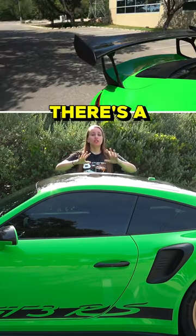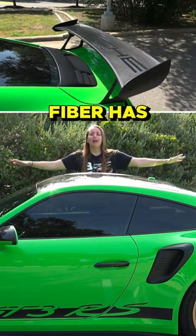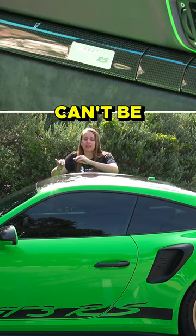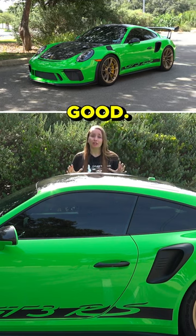Why is this so expensive? Well, there's a ton of exposed carbon fiber here, and exposed carbon fiber has to be perfect. All of the little weaves — there can't be a hair out of place — because you can't paint over it. It has to look really, really good.